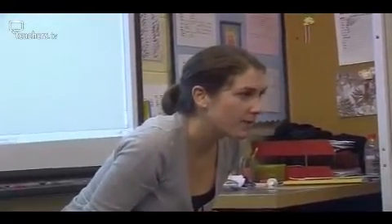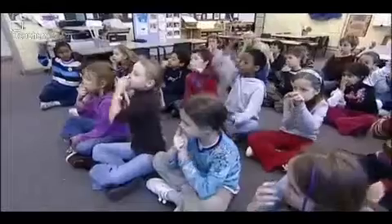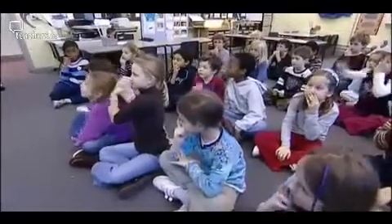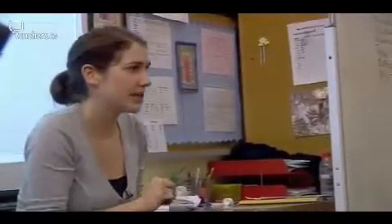Ten, add three, take away one. This is Year 3, taught by Rosalind Caron. A pupil responds: 'Is it eleven? I mean twelve.' The teacher confirms: 'Oh yes, you corrected yourself. Ten add three is thirteen, take away one is twelve.'